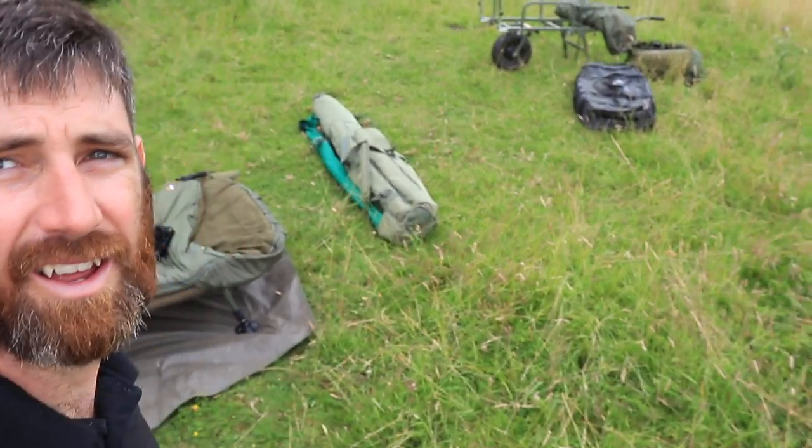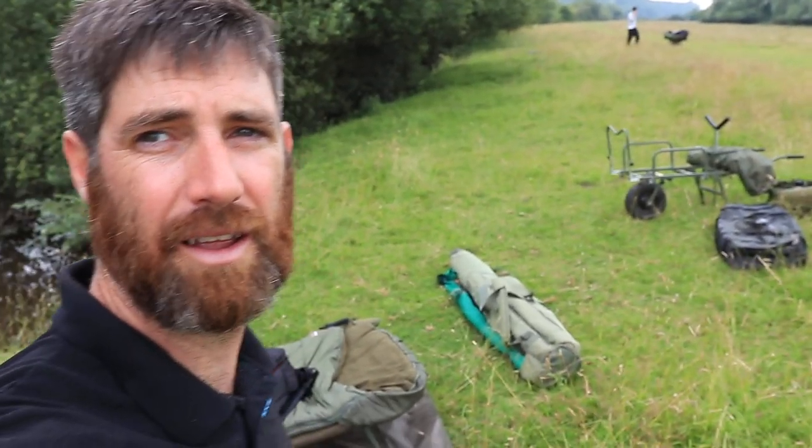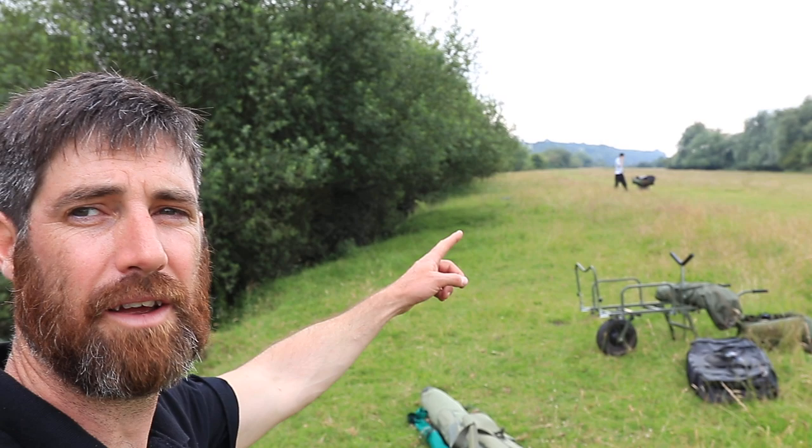Welcome to the River Trent. We've just had the most epic walk along the river with our barrows and our gear. I've just dumped all my stuff down. You can see Matt in the distance over there - he's in the swim next door and this is my swim down here. Obviously that's the river.